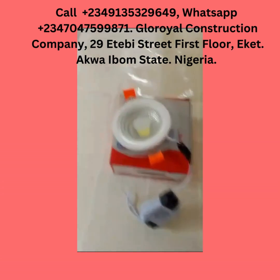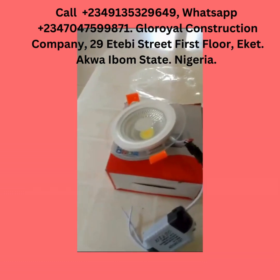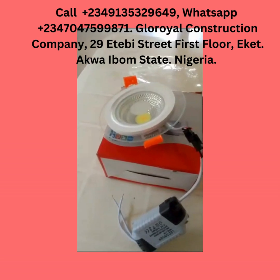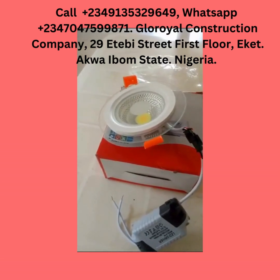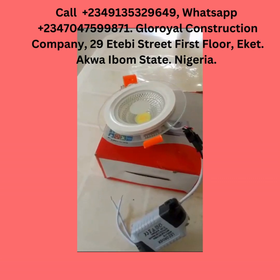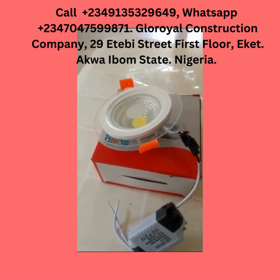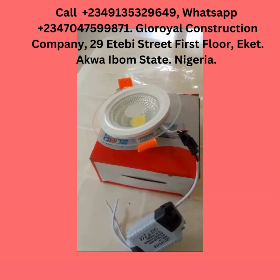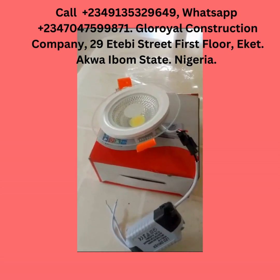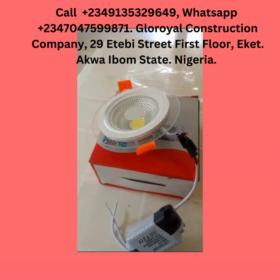Gloria Construction Company does plenty of good things. They sell, install, and maintain solar equipment — solar street lights, solar batteries, everything solar. They also do CCTV cameras, car trackers, and construction of houses and roads.